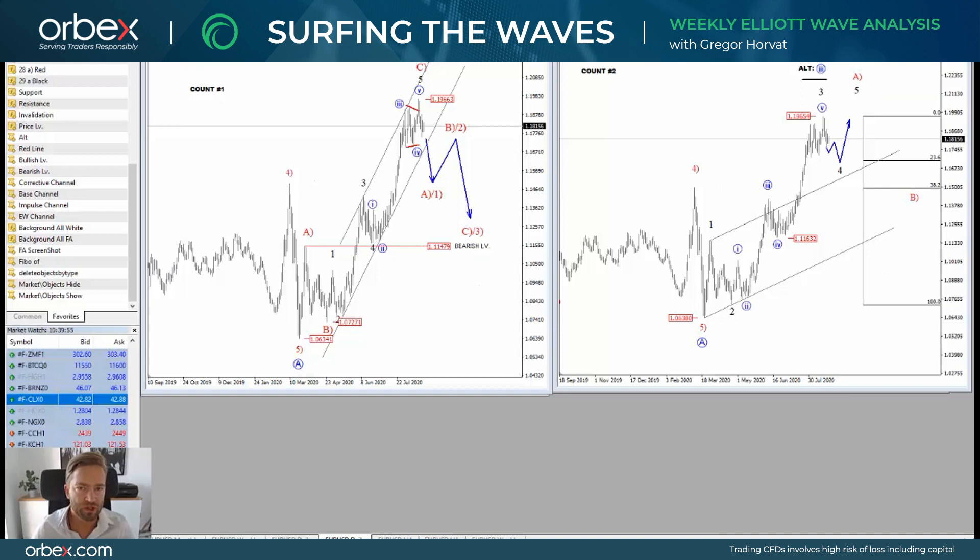Hello traders, hola everyone. My name is Griko Horat and welcome to our new episode of Surfing the Elliott Waves, where I will look at some of the most interesting developments for this week. This video has been brought to you by Orbex.